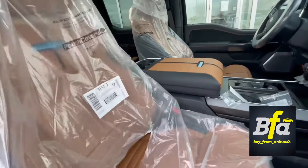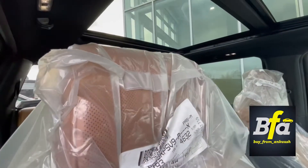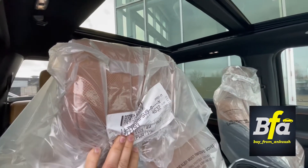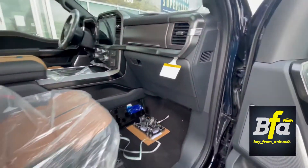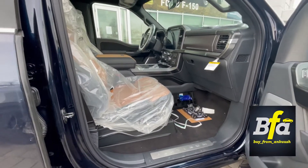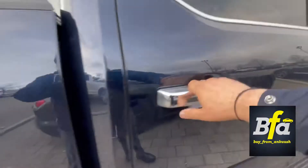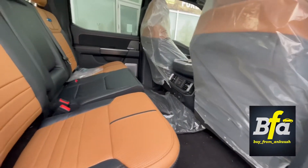This truck has a premium sound system by Bang & Olufsen. It has speakers in the headrests and speakers up here as well — 14 speakers in total. You also get heated and cooled power-adjustable seats in the front, and massage seats — pretty fancy. There's a lot of legroom in the back and the rear seats are heated as well.